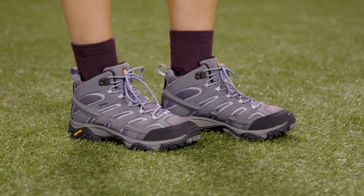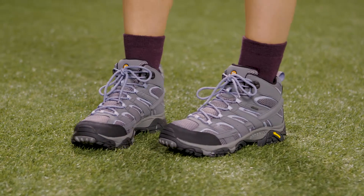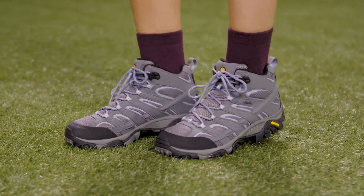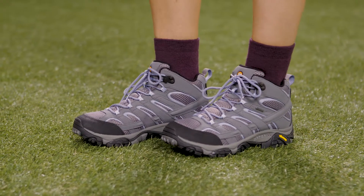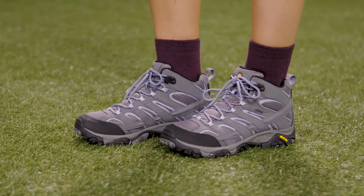Mid-cut boots are more suitable for trips that are a couple of days long. They're more durable than hiking shoes and you'll need to break them in before you leave so they're comfortable. You have the option of low-rise tops which give you more agility, or mid-rise tops for stability.